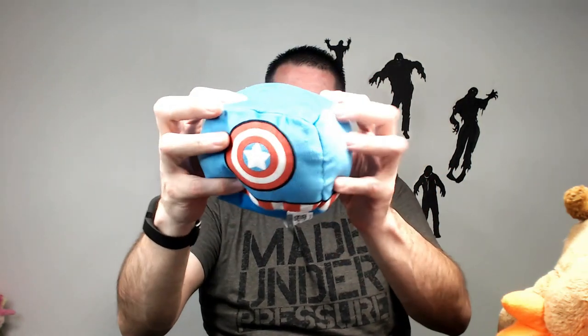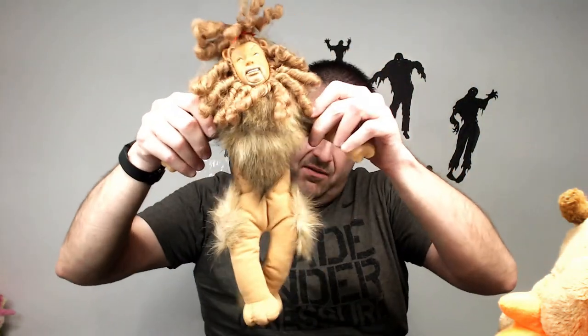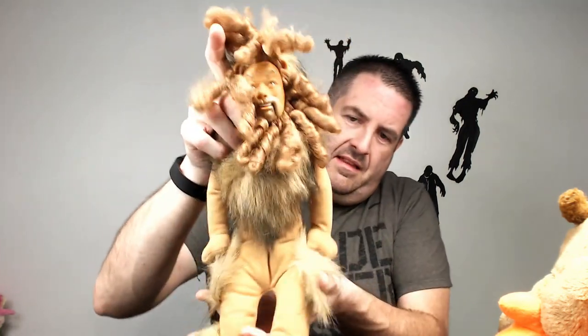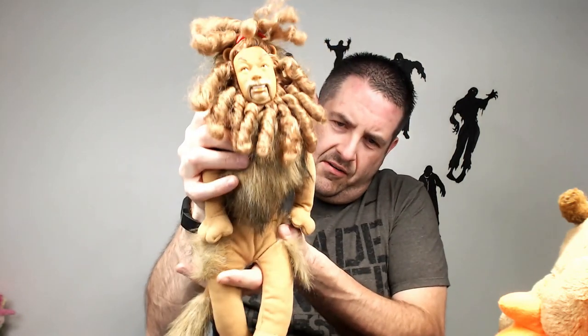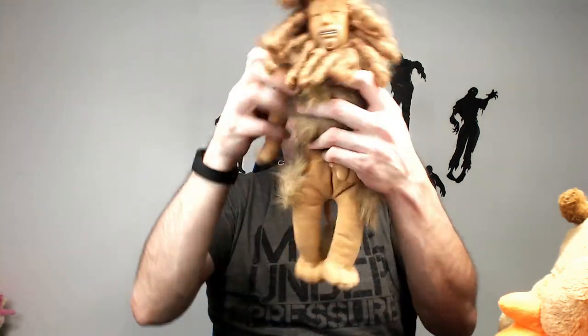Another one of these airplane things — so many of those. We got Captain America, he's small and tiny, probably only going for like 12 bucks. Oh cool, look at this — Wizard of Oz Cowardly Lion! I really got to look this guy up. Should get 20 bucks out of him. I don't know how rare they are because I haven't seen one in a long time, but yeah, should get a good 20 bucks.